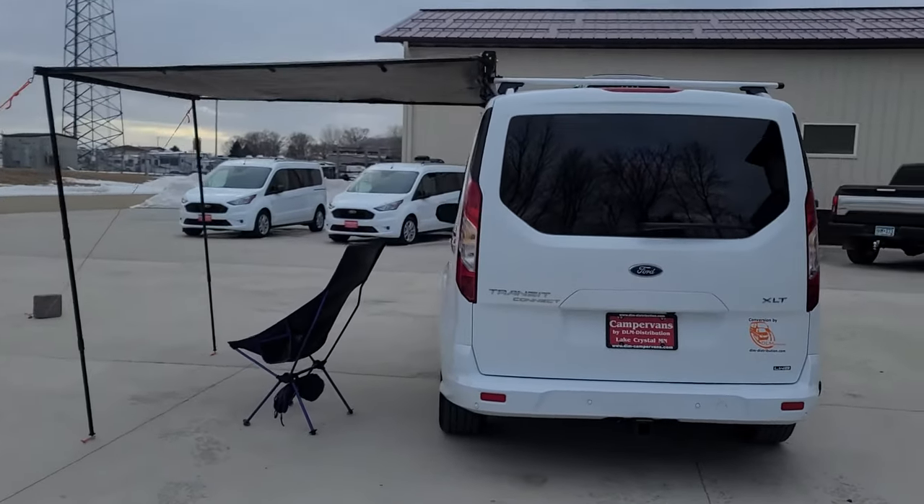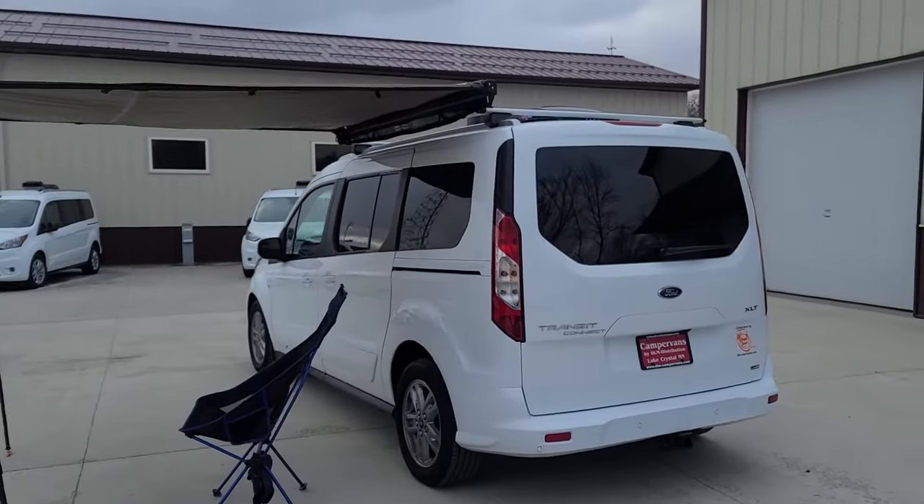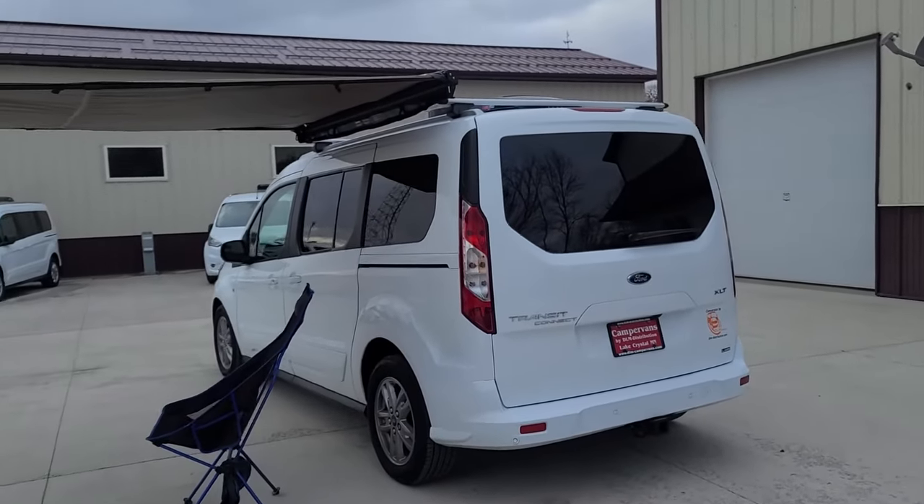This one also comes with an awning. It has a hitch and a shore power plug-in cord.